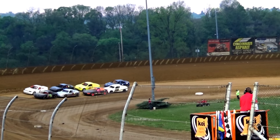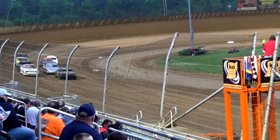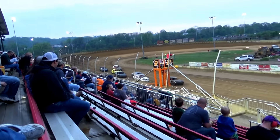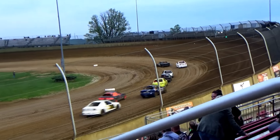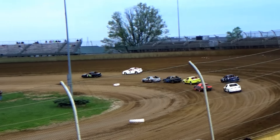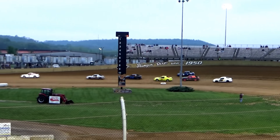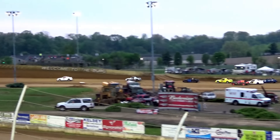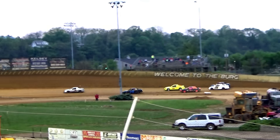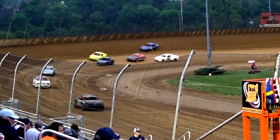Green Flake coming out for Jake Stamper and Bobby Smith. Reel the first two turns down the back stretch. Everybody looks good into three and four. Stamper is going to lead lap number one.